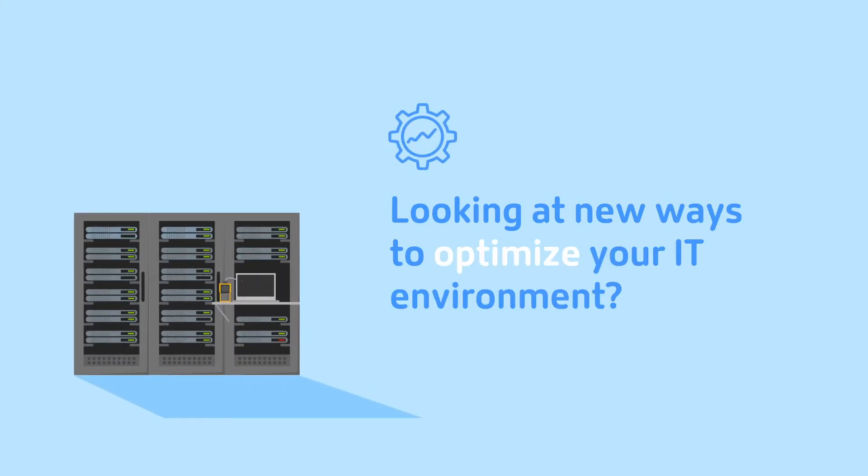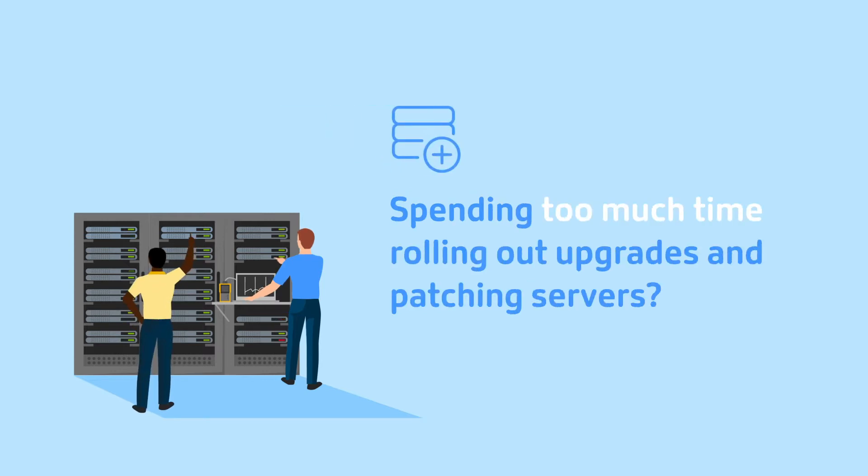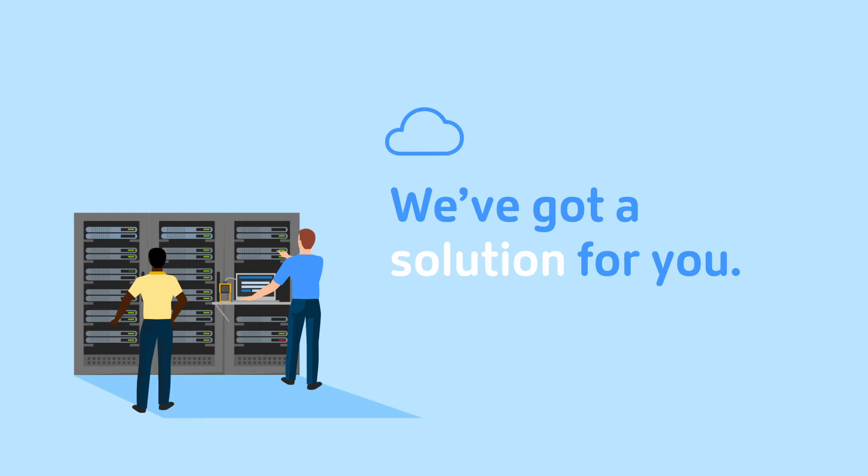Looking at new ways to optimize your IT environment? Need to expand outside your data center? Spending too much time rolling out upgrades and patching servers? We've got a solution for you.